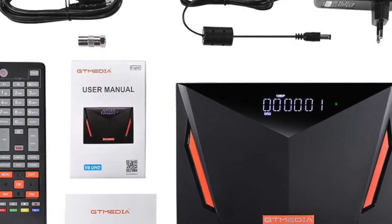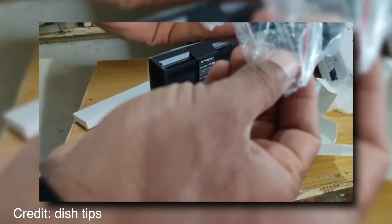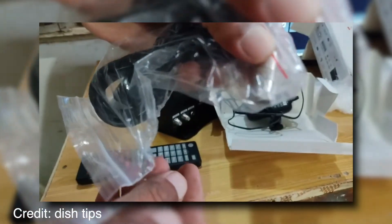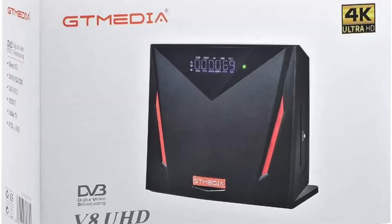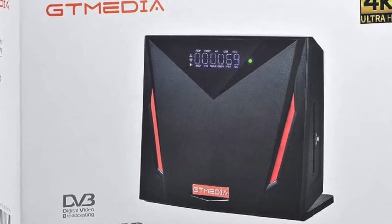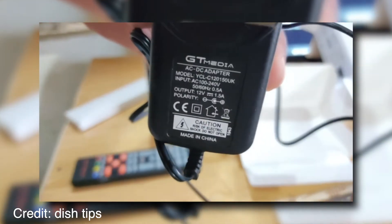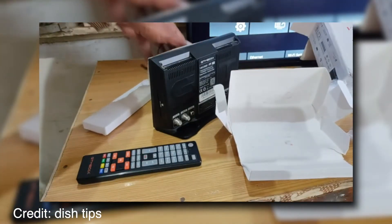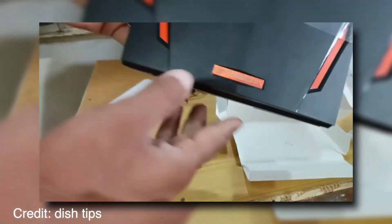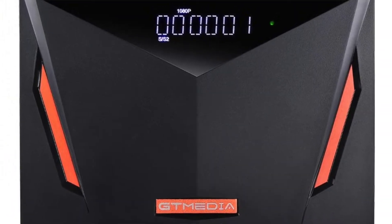To use the GT Media V8UHD Satellite Receiver, simply go to channel 1 on your satellite dish, point the satellite at the sky, and start watching. You can also switch it to channel 2 if you want to see your favorite shows available through terrestrial transmission. This satellite receiver also works with any TV without having to download an app or configure anything yourself — everything is already set up when you receive it. By combining ruggedized features, a rechargeable battery, and an easy setup process, the GT Media V8UHD offers more for sports fans at half the price of other models on the market today.